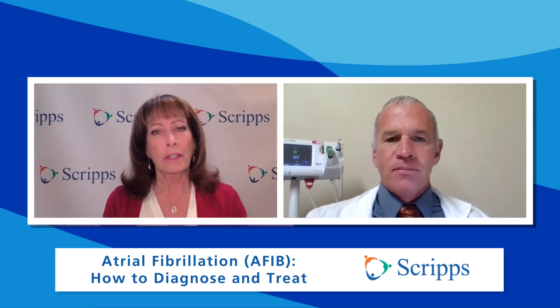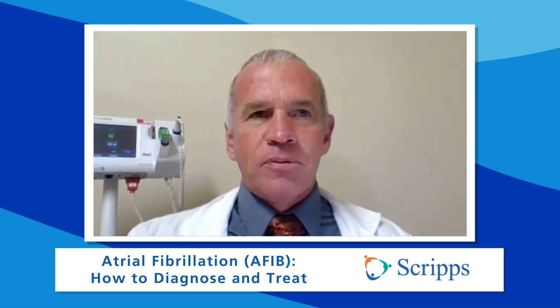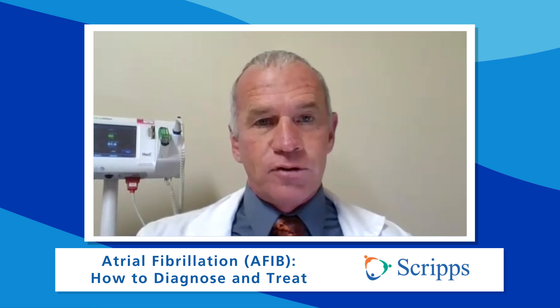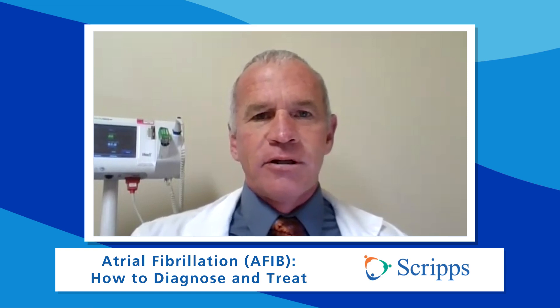And what causes it? Genetics plays a big role, but things like high blood pressure, obstructive sleep apnea, and valvular heart disease — there's a wide variety of medical illnesses that will contribute to it. And what are the symptoms? Symptoms can include palpitations, shortness of breath, and lightheadedness. It also predisposes patients to the risk of stroke, so it can be a nasty little illness.